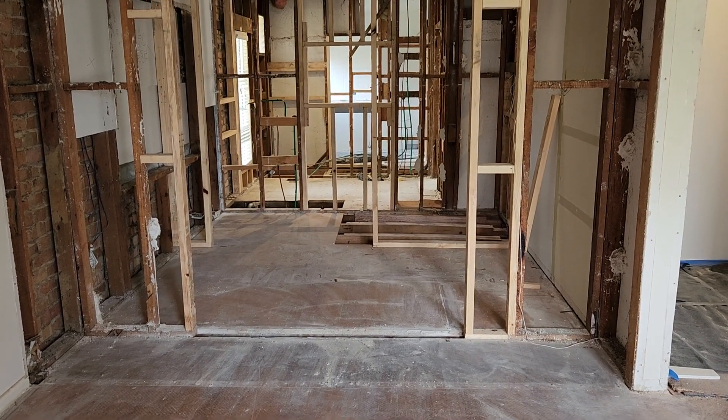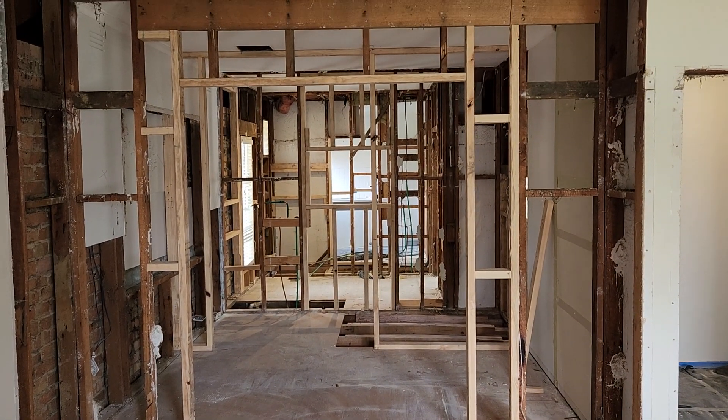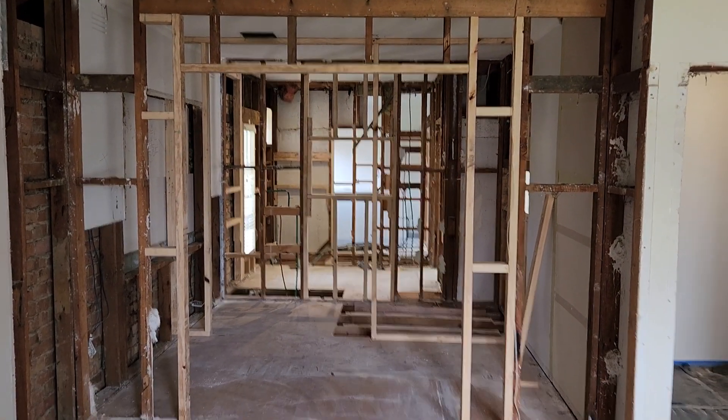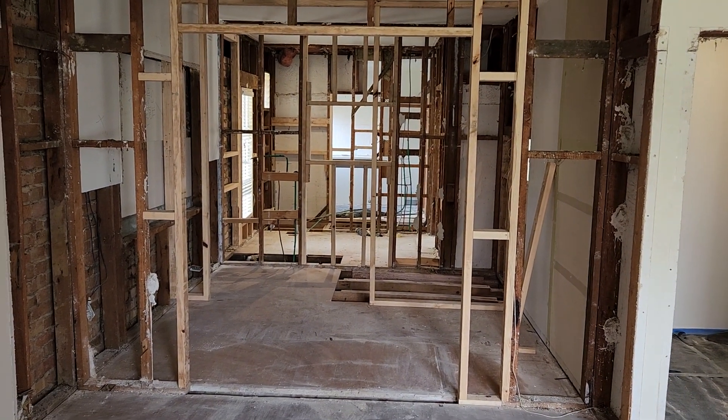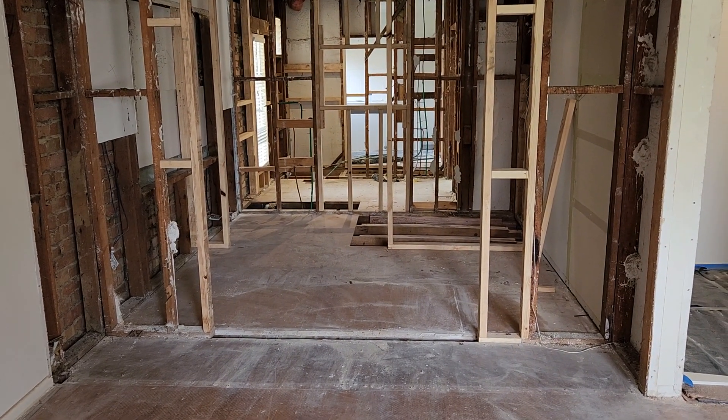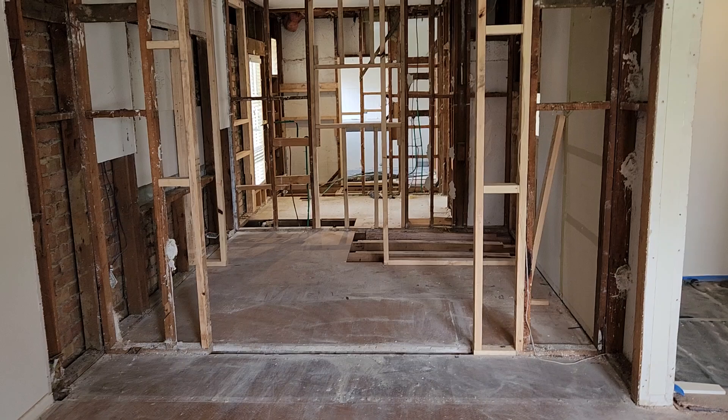Hi everyone, David Mitchell here from Baby Renovations. It's the end of week one of our Brady Road project in Bentley East, and as you can see it has been an action-packed week. The guys have pulled out absolutely everything — they've completed the rip out and started framing.